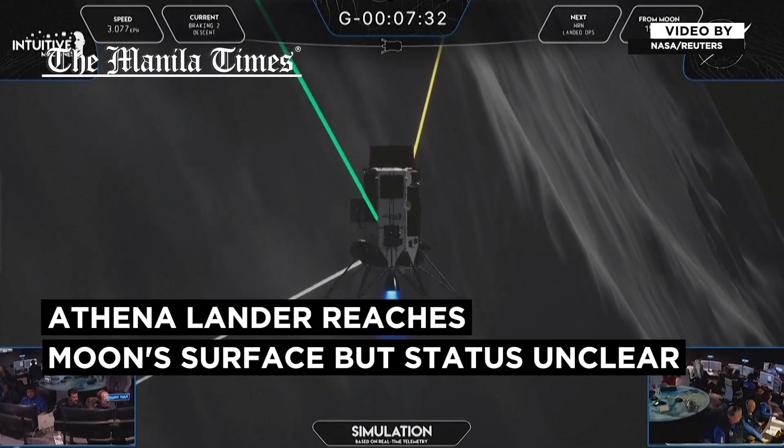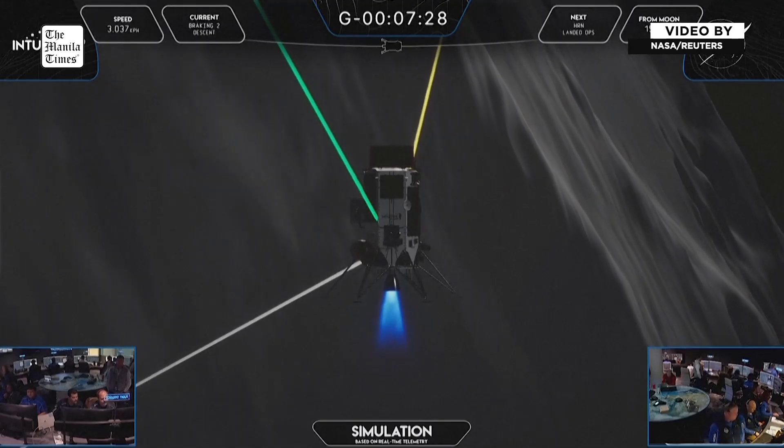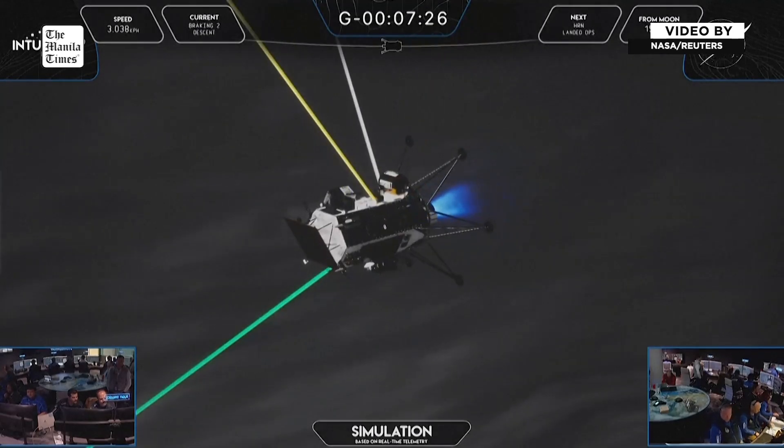One of those decisions will be using hazard detection to fly to an intended landing region and then autonomously make those decisions of a safe site, whether that's safe from boulders or steep slopes.